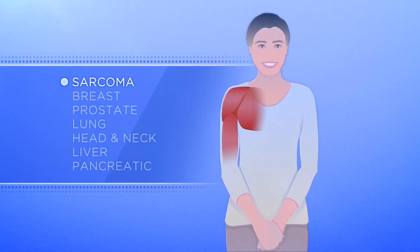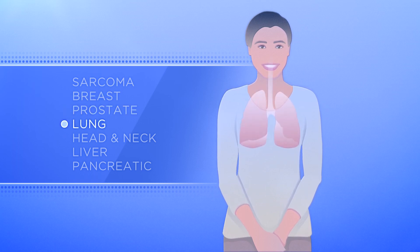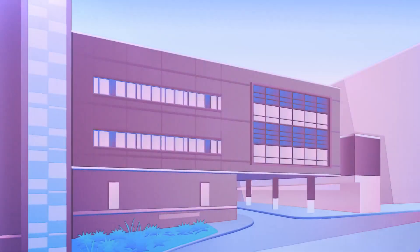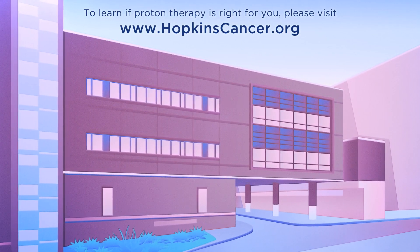Proton therapy may also be useful for patients with sarcoma, breast, prostate, lung, head and neck, liver, and pancreatic tumors. To learn if proton therapy is right for you, please visit the website below.